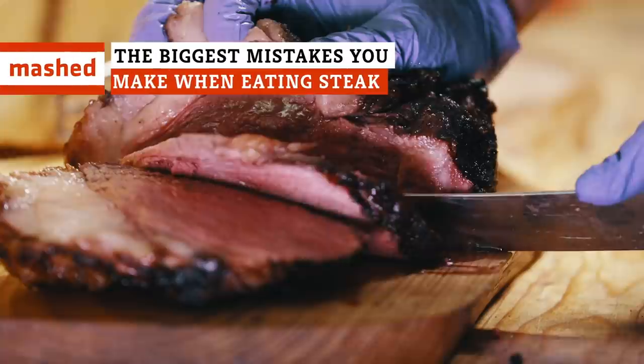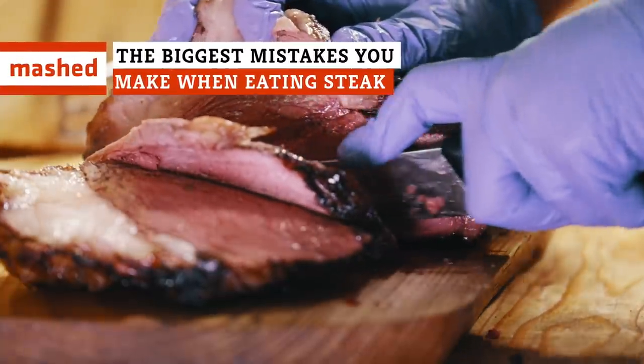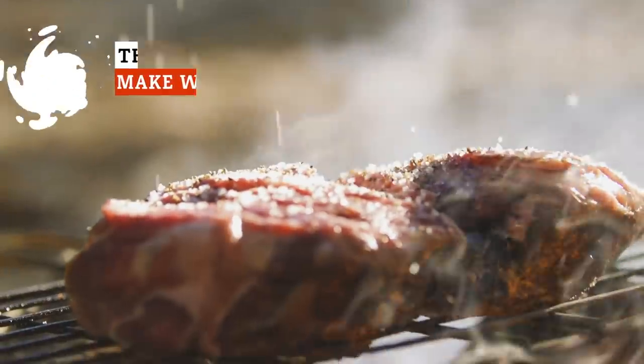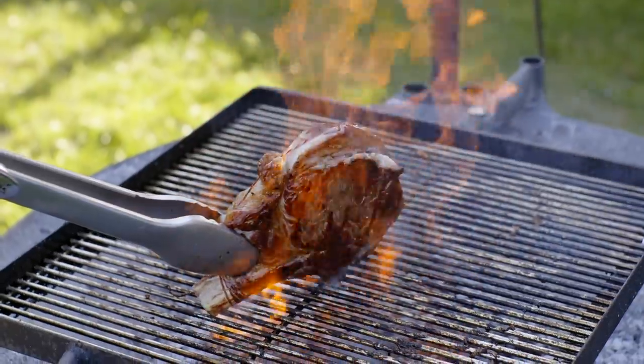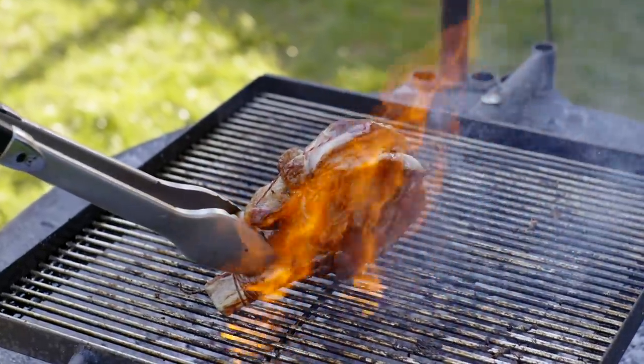Everyone knows steak isn't cheap, and the worst thing you could ever do is waste a decent cut of meat. Naturally then, there are a few do's and don'ts you really should know before you dig in. Here are some of the biggest mistakes people make when eating steak.